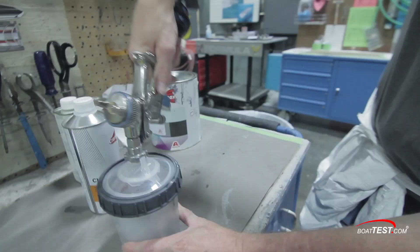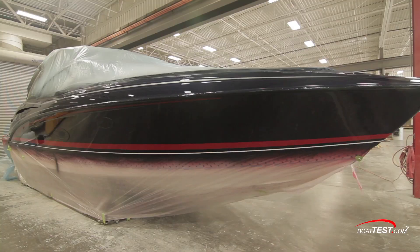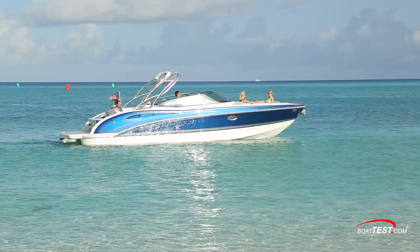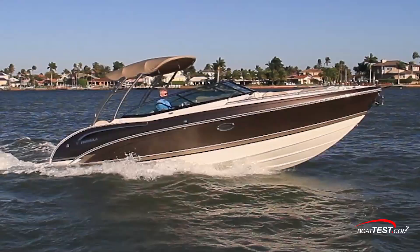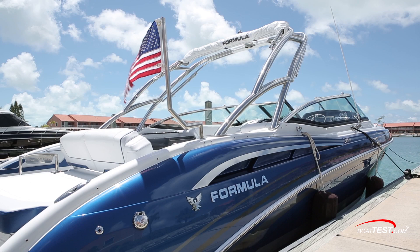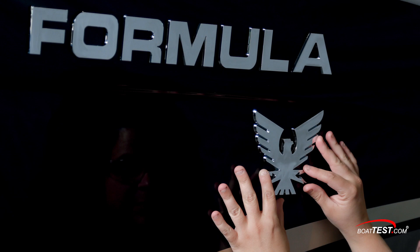Formula applies three separate coats of Emron Polyurethane Clear Coat over the paint. The Emron Clear Coat process is really superior to gel coating — it has UV inhibitors in it, it doesn't oxidize, it's repairable. The real aesthetic advantage of the Clear Coat is the depth of color that you get, similar to what you'd see in a very high-end automotive product. So it's certainly superior both aesthetically and functionally.